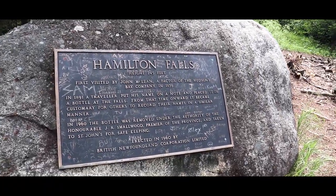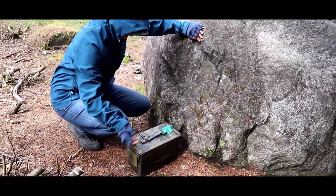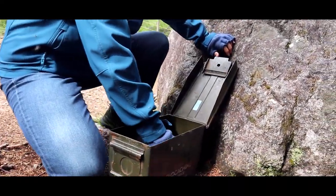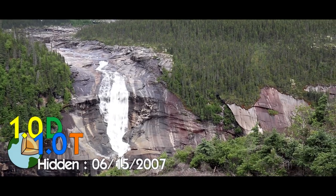Hamilton Falls — height 245 feet. In 1891, a traveler put his name on a note and placed it in a bottle at the falls. From that time onward, it became customary for others to record their names in a similar manner. One of the easiest geocaches we have found so far is called the Bottle Cache, and now we know why — it's right behind the rock, we could see it coming down the path. She got it! Best find so far! We got a double cache — a traditional and an earth cache. Awesome. That is so beautiful — let's take a closer look.